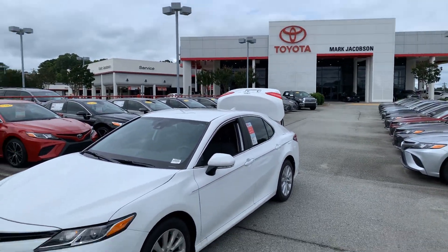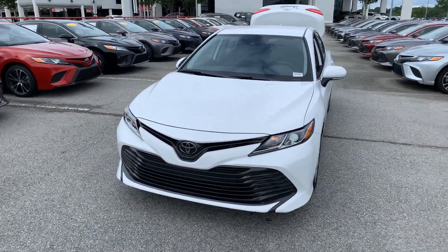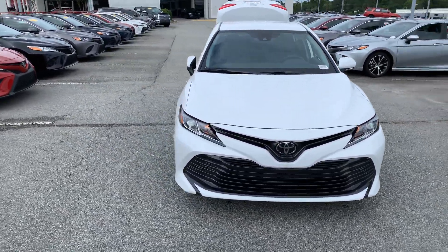Hey Jeff, happy Wednesday. We're here at Marc Jacobson Toyota. You had just inquired about this 2020 Camry LE. As you can see, it is a super white exterior.